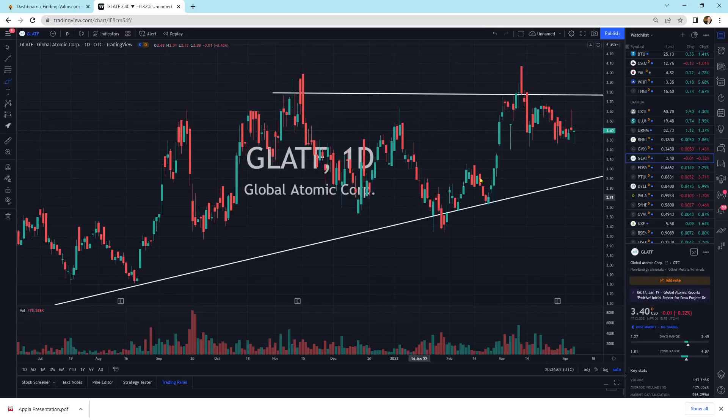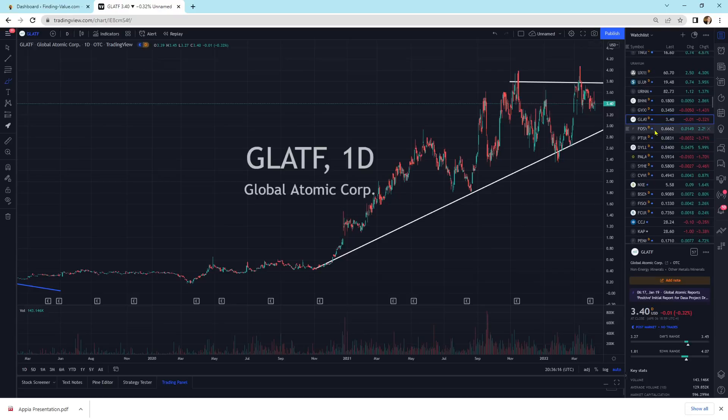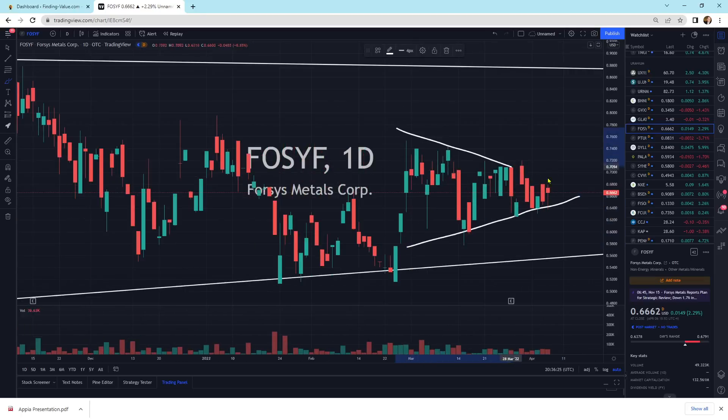Looking at Global Atomic, we're still inside this big pattern. It could still have some more time in it — I'm not exactly sure. But if uranium runs, I would suspect this would run to the upside. I'm cost averaging into the positions that I like. Forces Metals has also got this massive pattern developing. We've been moving sideways, even squeezing up further in it — so we can have patterns within patterns. We'll see which way this thing breaks, but there's support right underneath it even if it breaks to the downside.